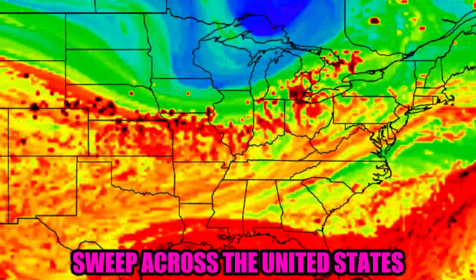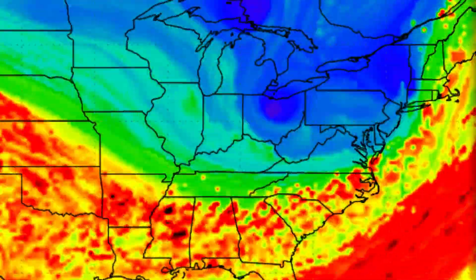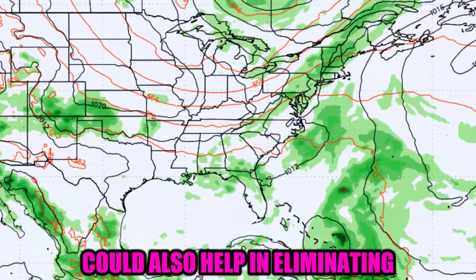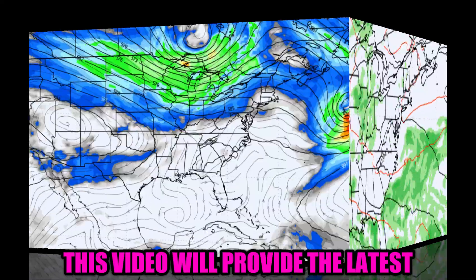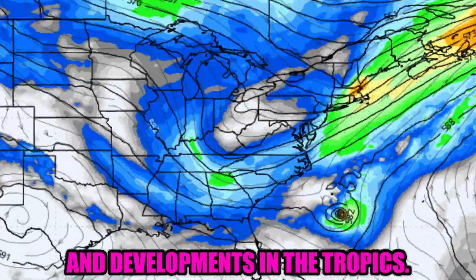A big weather shift is set to sweep across the United States into next week. The front bringing the shift could also help in eliminating a tropical threat that may approach the USA coast. This video will provide the latest on the USA weather and developments in the tropics.